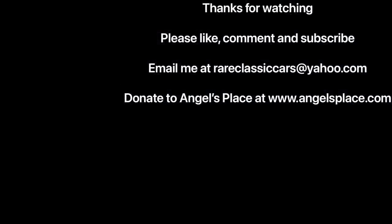Thanks for watching this walkaround of the 1963 Lincoln Continental and the 1963 Buick Riviera. If you enjoyed it, stay tuned for more walkarounds from this summertime car party. And as mentioned at the start, if you're inclined to donate to Angels Place in Southfield, Michigan, check out www.angelsplace.com — they support the intellectually and developmentally disabled. Thanks again for watching.